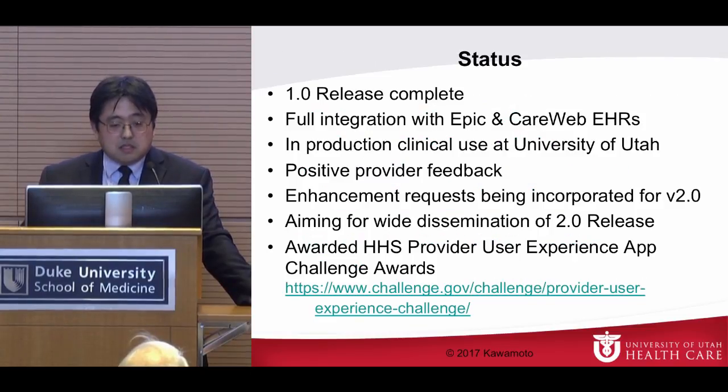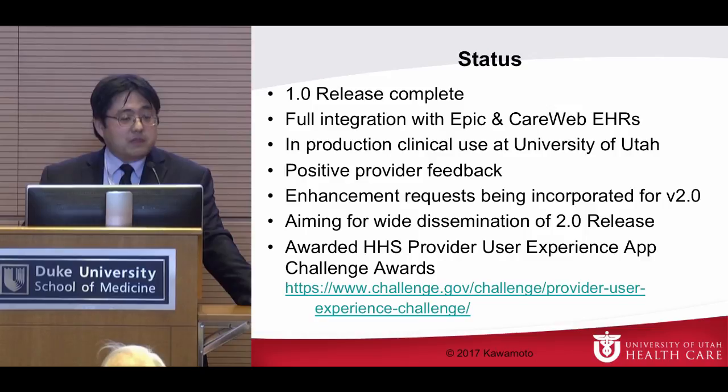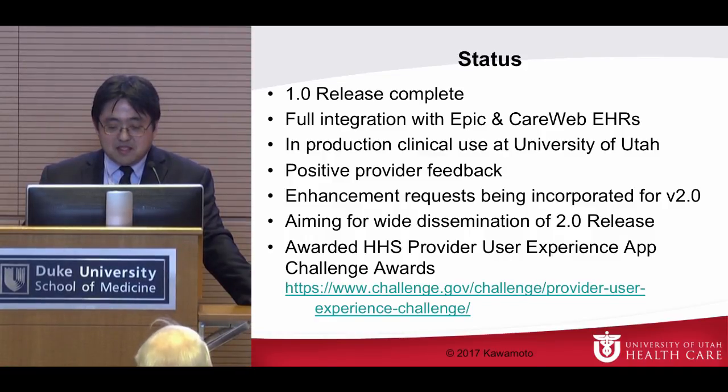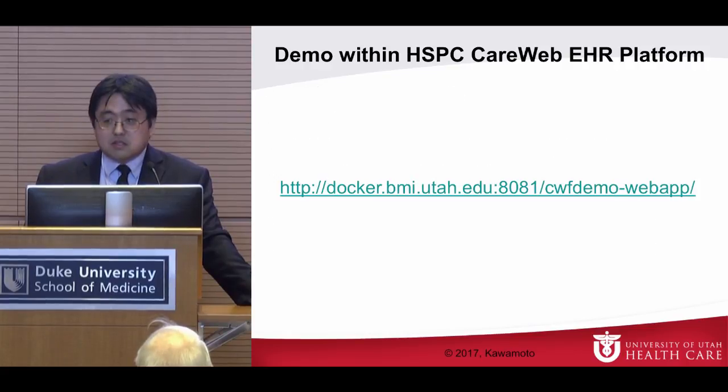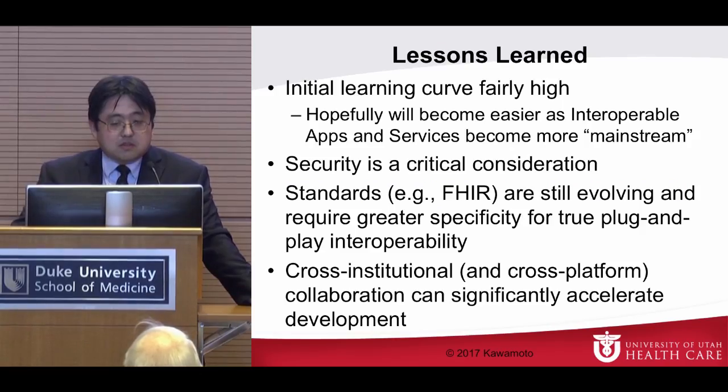Status: the 1.0 release is complete. It's fully integrated with Epic and CareWeb EHRs and is in production clinical use — providers love it. I got one email from a provider saying something looked wrong, but when I looked into it, she had pulled the mother's info rather than the baby's. She confirmed the app was actually correct. We're enhancing it, aiming for wide dissemination of the 2.0 release — free to anyone interested. We were awarded some provider user experience app challenge awards. I'm going to skip the demo to spend more time on lessons learned.